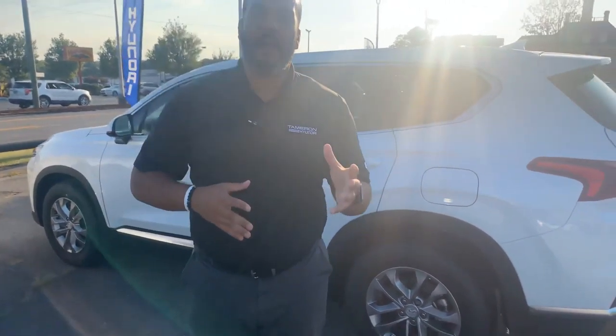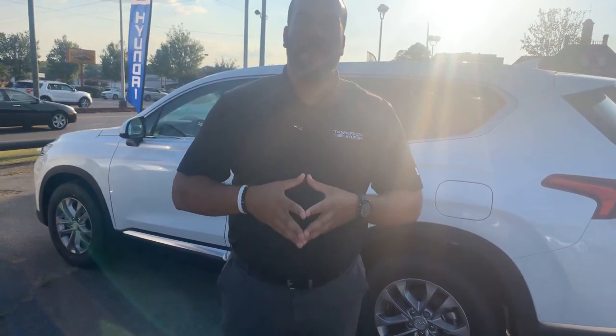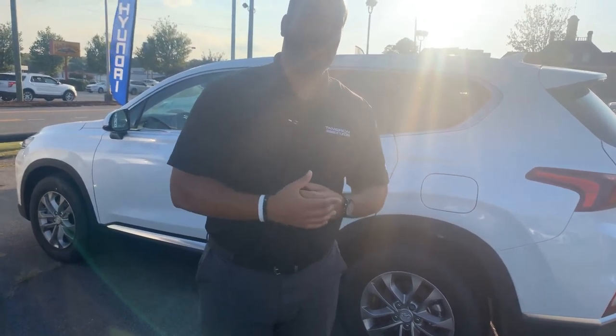Again, we have several different color and trim options, both interior and exterior to choose from. Give me a call on my personal cell phone, area code 703-505-1598. My name is Citron from Tamron Hyundai. I want to share some more exciting information with you as soon as I hear from you. Tamron Hyundai, you're going to love the way you're treated.